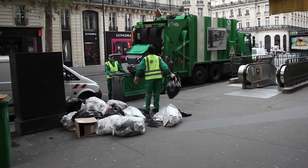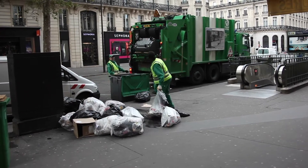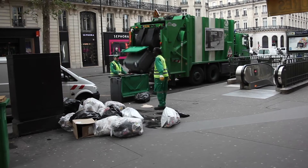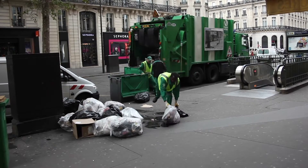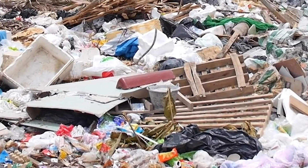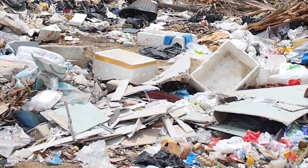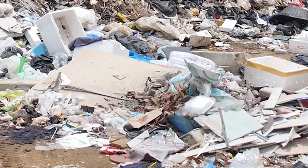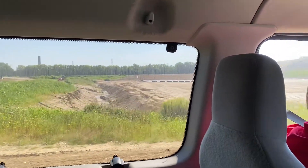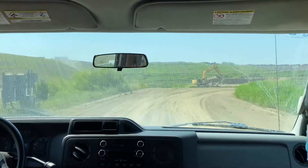Hello, all! Have you ever thought about what happens to your trash after it's thrown away? You might be surprised to know how much science is actually involved. It's not just piles and piles of trash. Landfills have this reputation of harming the environment and human health, but turns out that is not how a modern landfill works. Today, I went to the Southside Landfill in Indianapolis, Indiana to show you this entire process.